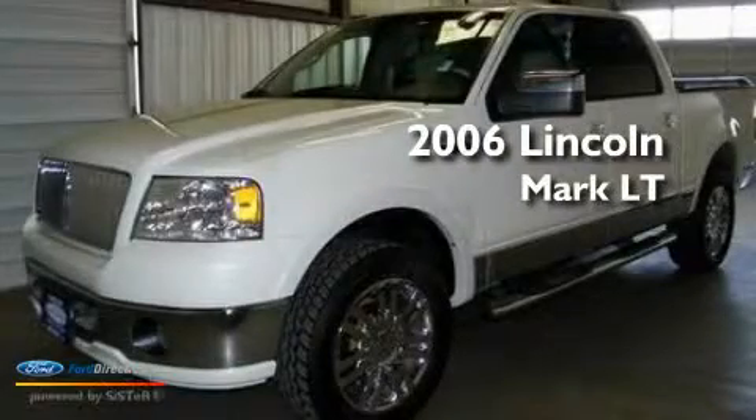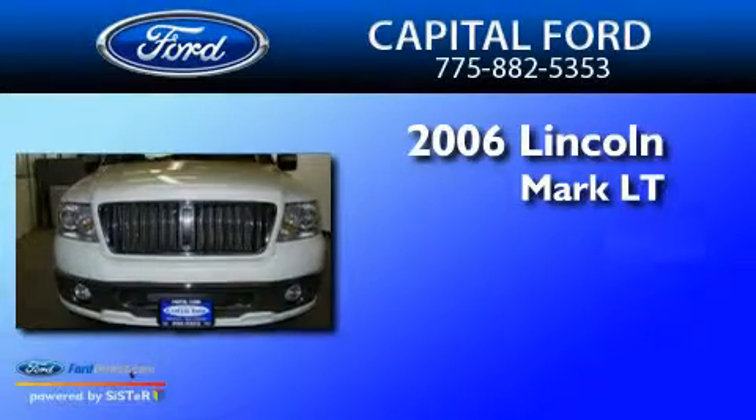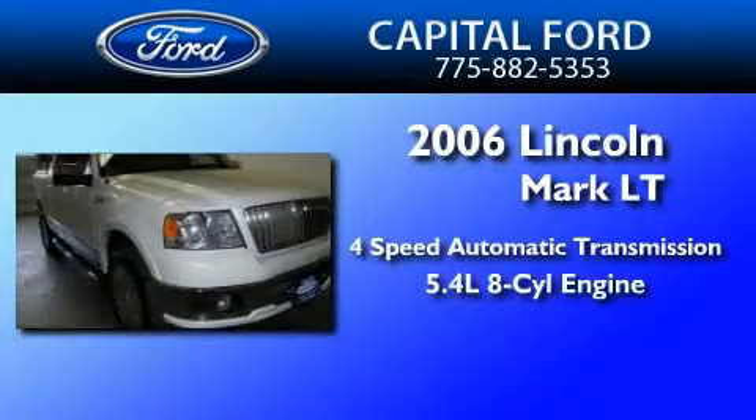This is a 2006 Lincoln Mark LT. This truck has a four-speed automatic transmission and a 5.4-liter V8.